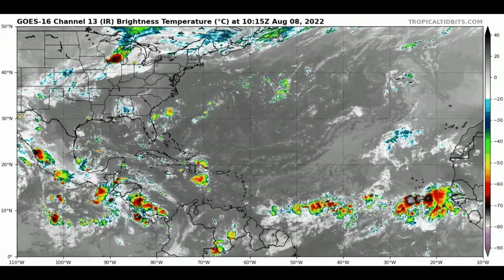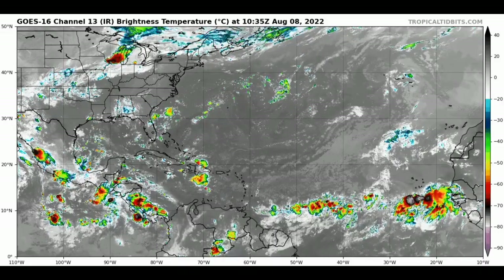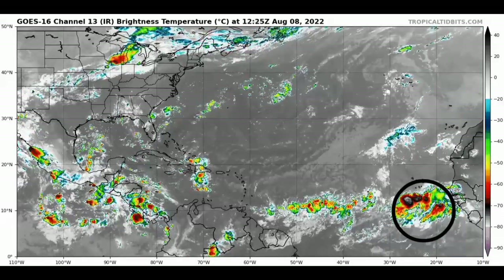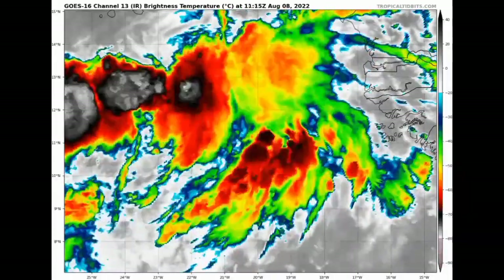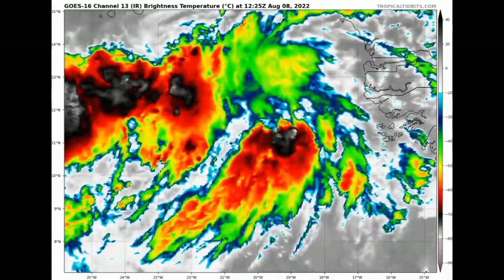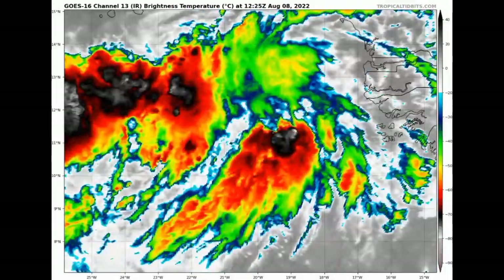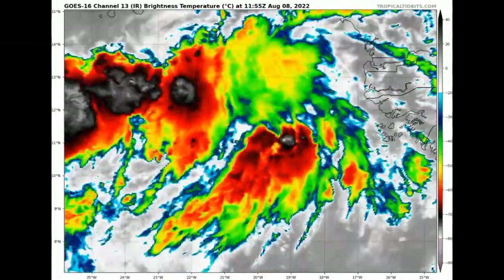We're starting off with a view of the Atlantic basin right now. We can see shower and thunderstorm activity noted out in the main development region heading westward, and where we have that very deep convection, that is the tropical wave being monitored. Looking at it close up, it is not so organized, but there is all this shower and thunderstorm activity taking place with it.